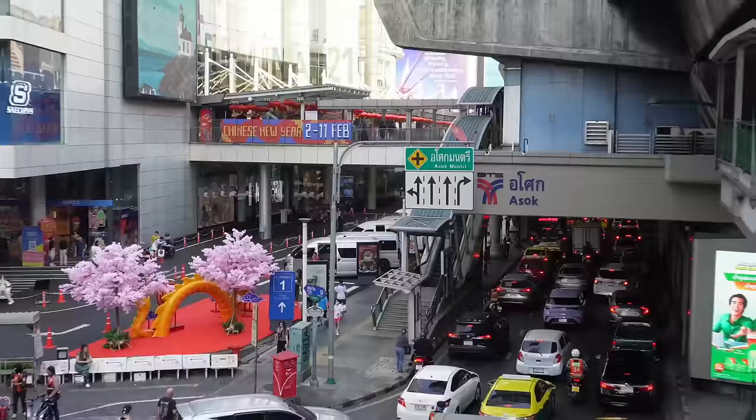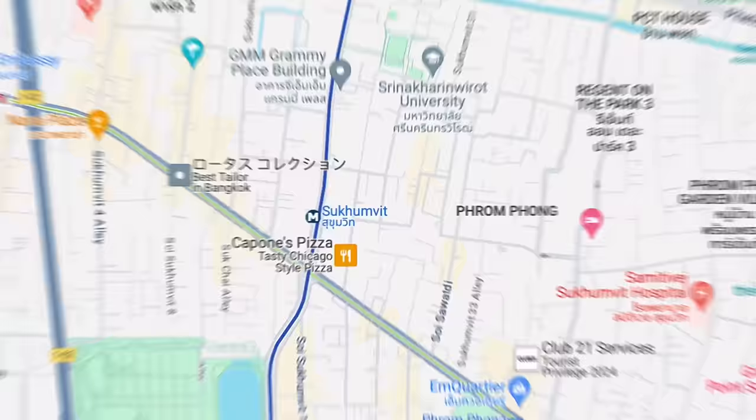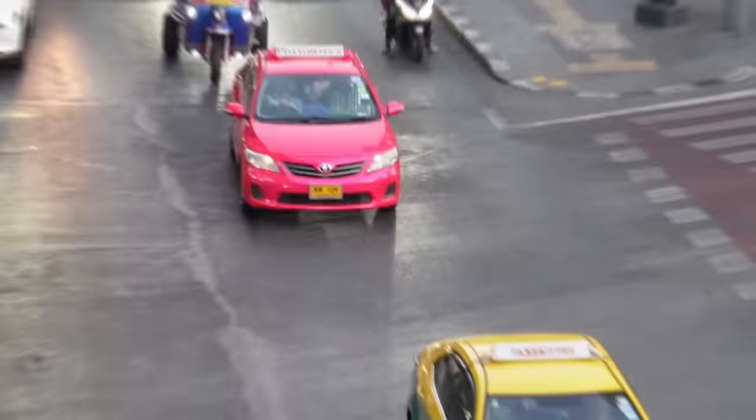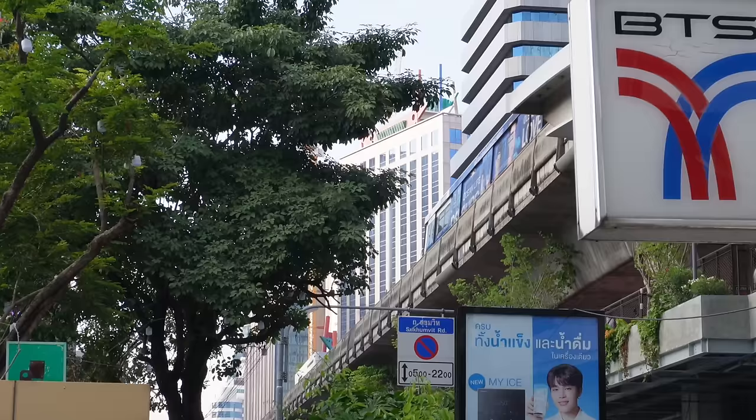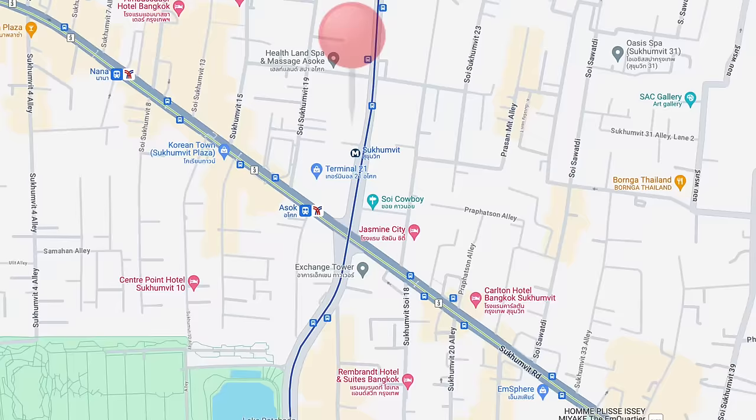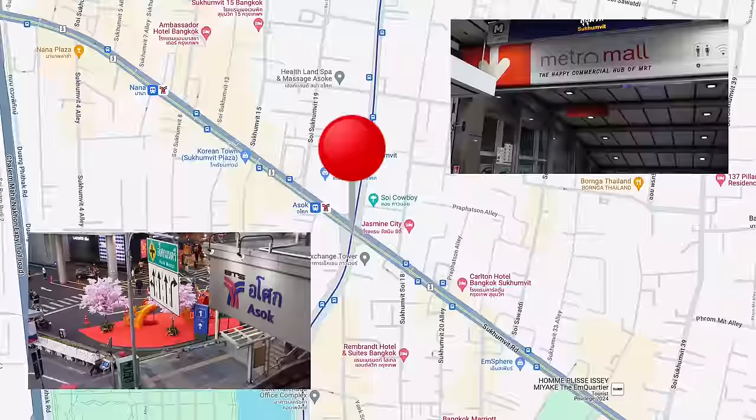Centered around Asok at Sukhumvit 21, Lower Sukhumvit is the main downtown area in Bangkok. I actually lived at the condo right behind me for two years, and one of the main reasons I stayed in this neighborhood was the excellent access to transportation. Here at Asok, you have access to both the BTS Skytrain and the MRT Metro, which together cover most of Bangkok.